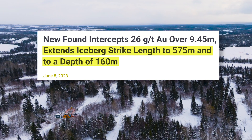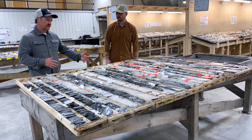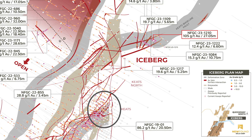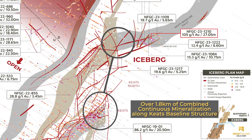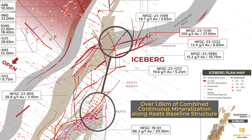This structure, we do think, is likely the fault displacement of the Keats baseline fault, which is the key host structure there at the main Keats zone. It looks like it was displaced about 300 meters to the north. That combined strike length is over 1.8 kilometers of really continuous mineralization along the Keats baseline structure.